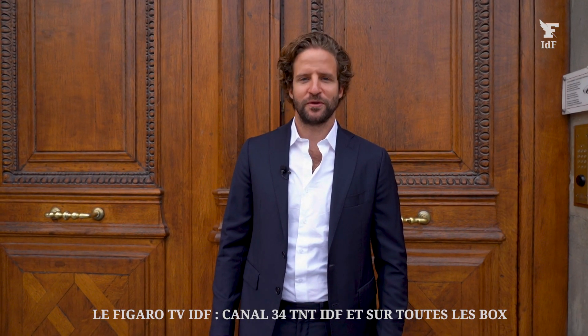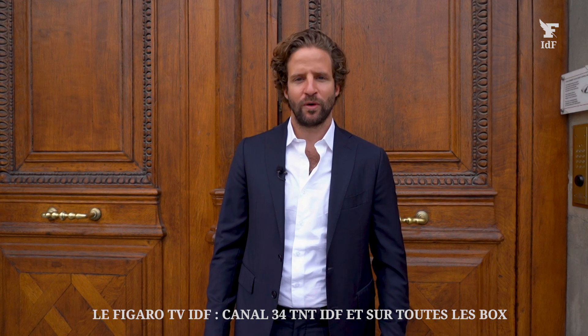Bonjour à tous, je suis Nelsa Narjovic, consultant senior chez Barnes. Aujourd'hui, nous sommes au cœur du premier arrondissement, rue de l'Amiral de Colligny. Je vais vous emmener voir un appartement absolument exceptionnel. Suivez-moi.